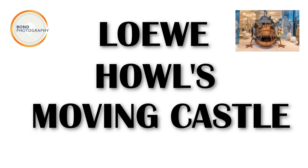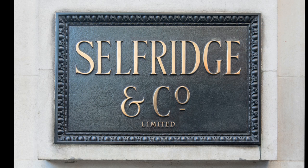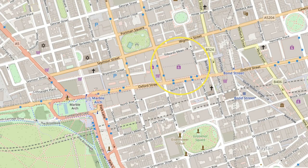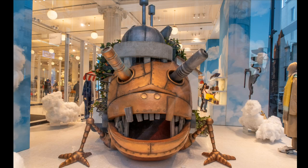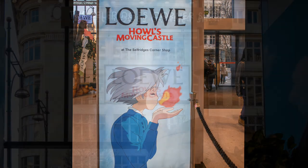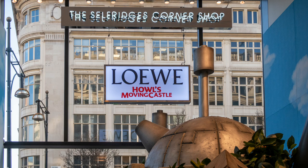Currently at Selfridges there is a pop-up shop and exhibition on Howl's Moving Castle, in association with Loewe. From the window you can get a good view of the castle model, but it's much better to go in and have a walk around. There are also items for sale such as clothing and bags.